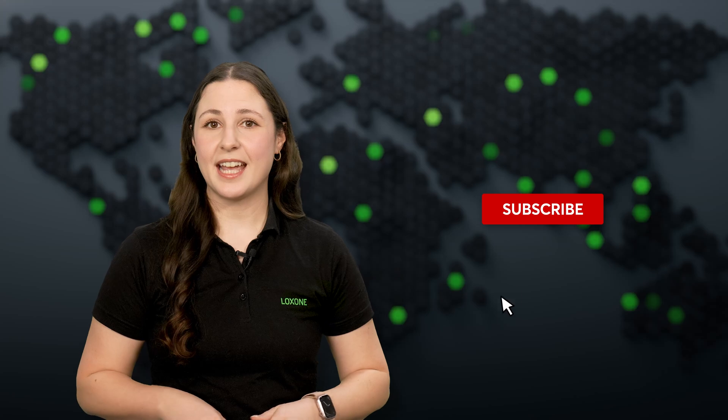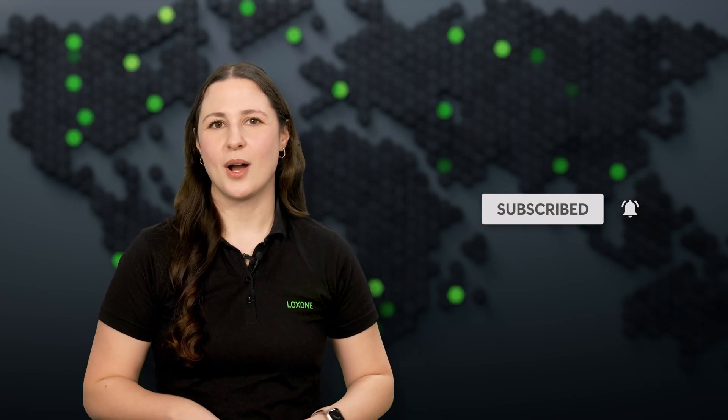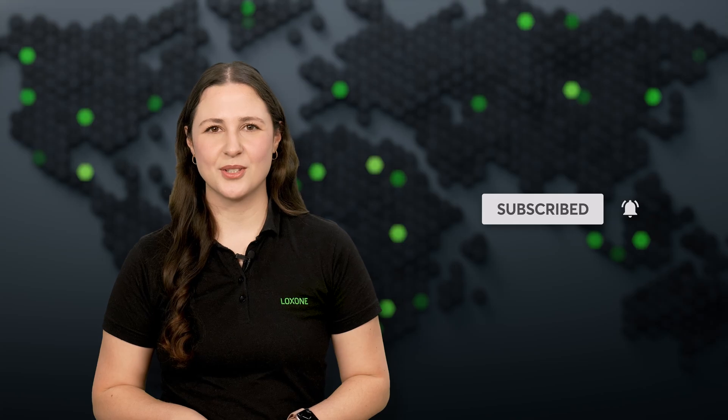Don't forget to like, subscribe, and comment. Hit the notification bell to stay updated with all things Luxon. Thanks for watching and we'll see you next month on Luxon Flash.